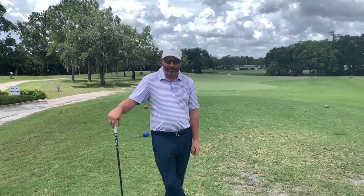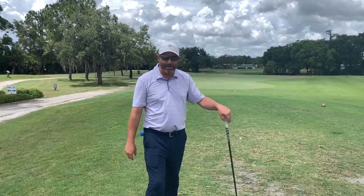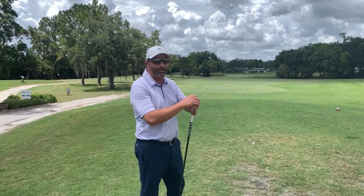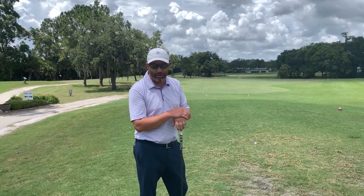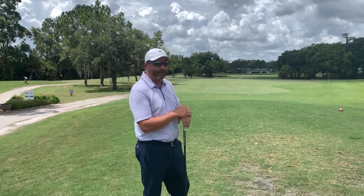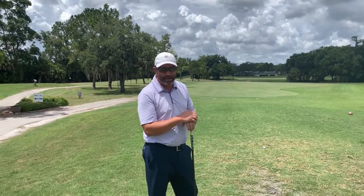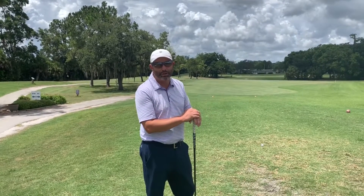We have two golf courses. One of the hidden gems out here is our Executive Plus course, which you can't let the yardage fool you. It's a little bit shorter — it's only a par 64 — but it's very narrow, and there's a lot of risk-reward holes and a lot of difficult decisions you have to make.